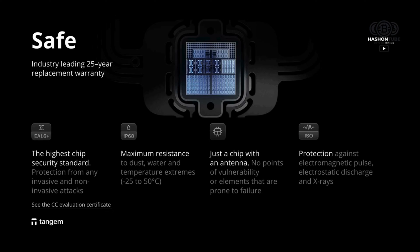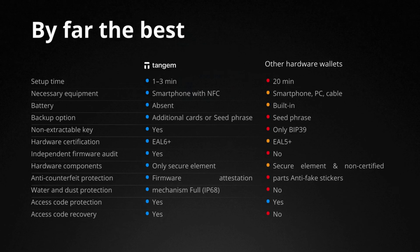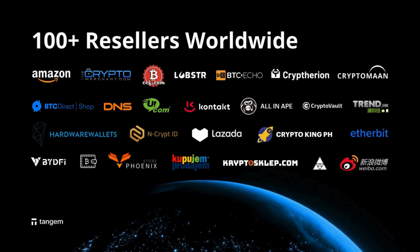Tangium Hardware Wallet is easy to use and allows you to manage your crypto assets with convenience. Its sleek design and durable build make it the perfect choice for crypto enthusiasts looking for top-notch security.